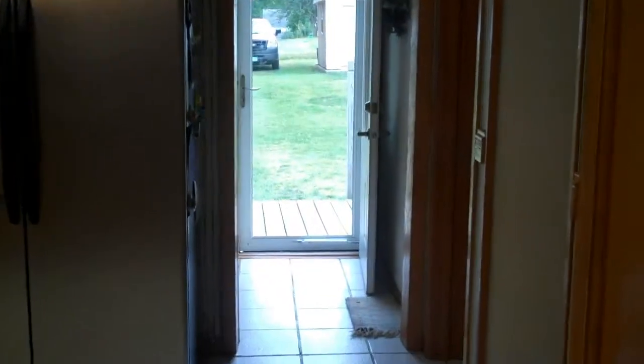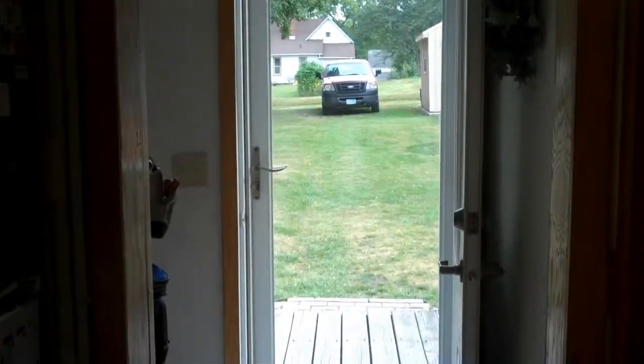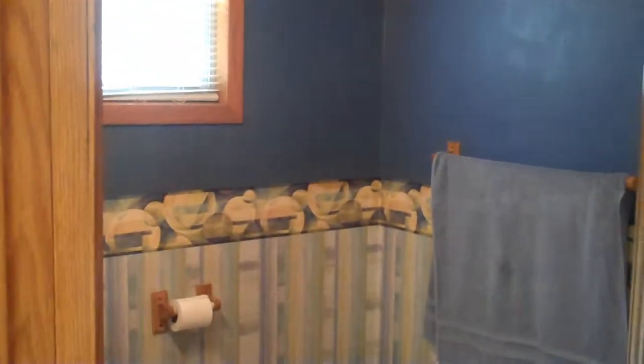Come back around here on the main floor. We do have main floor laundry. You can see this door goes out to the backyard. We've got a nice three-quarter bath here on the main floor.